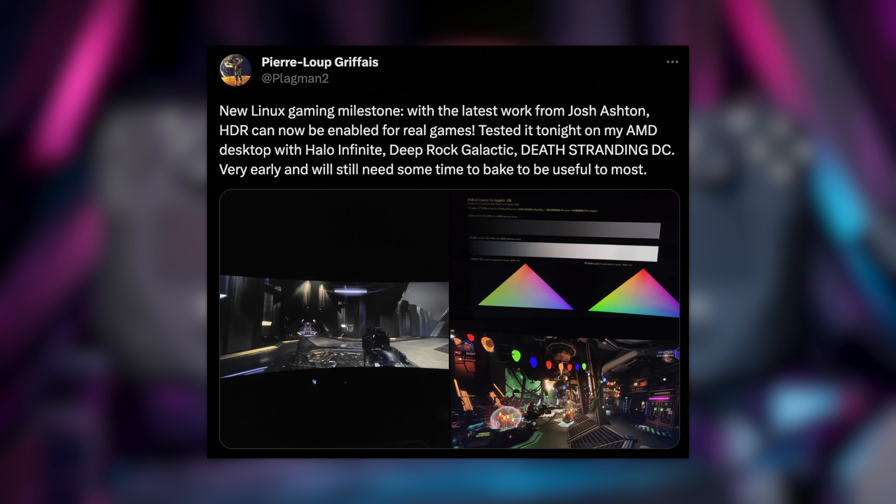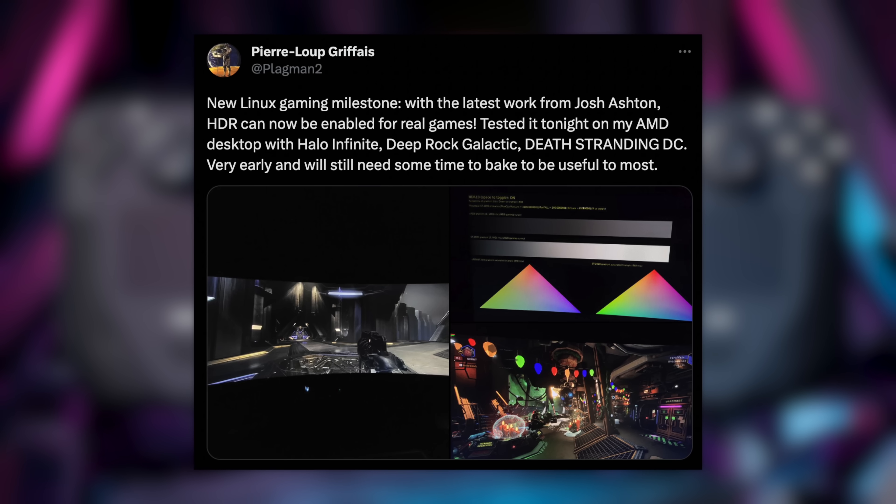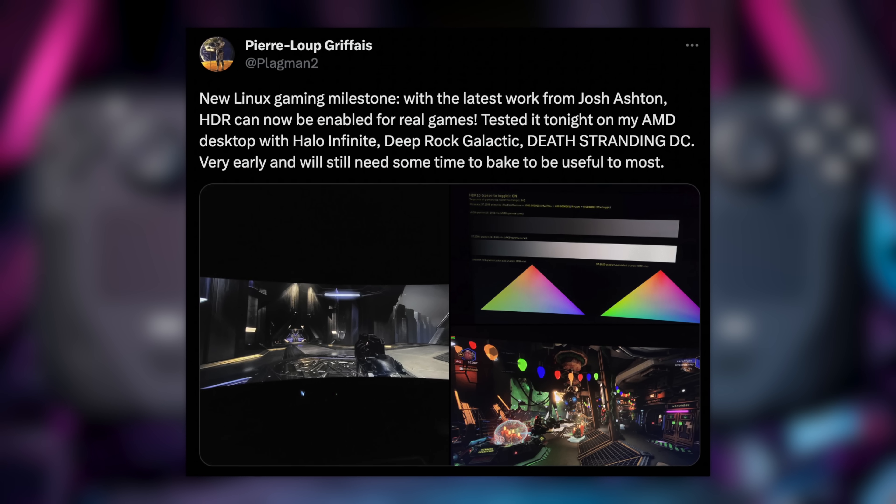Obviously it'd be cooler if we got a revision of the Steam Deck with HDR built in or maybe an OLED screen, but in the meantime it's nice to see SteamOS supporting HDR. My main monitor, the InZone M9, supports HDR and it's always been a little weird having to output from the Steam Deck in SDR. I've heard it works pretty well with the vast majority of games that support HDR, and the list of games that don't work well with it has been getting smaller as this update has stayed in beta.